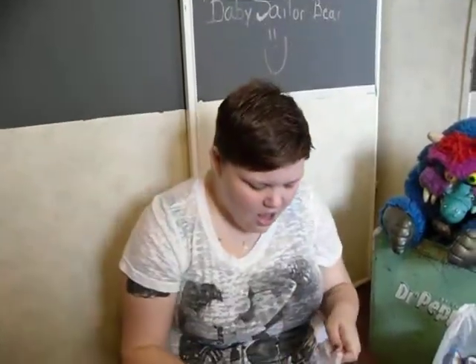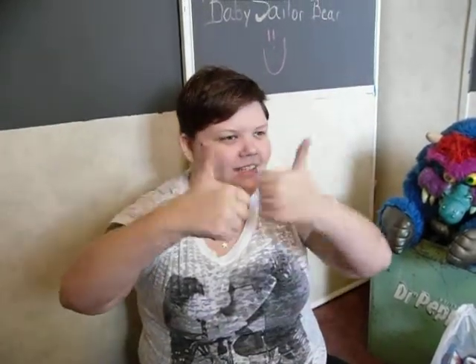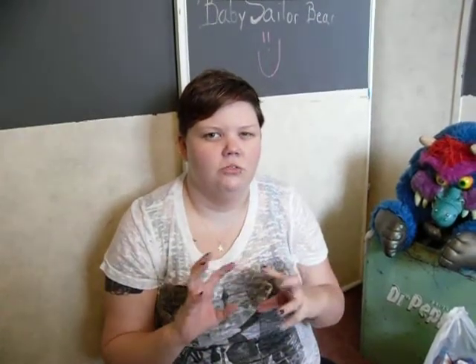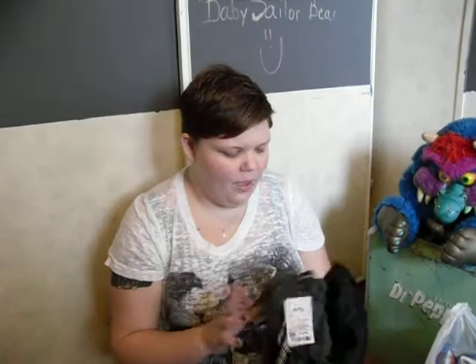I only picked up one thing at Ross. I originally went looking for body shapewear — the really cool stuff that smooths everything out underneath your clothes. I'm just now getting into wearing some of it and really enjoying how it smooths everything out. But I didn't end up buying any of it; they had one thing I checked out but didn't really like, so I ended up buying a dress instead.